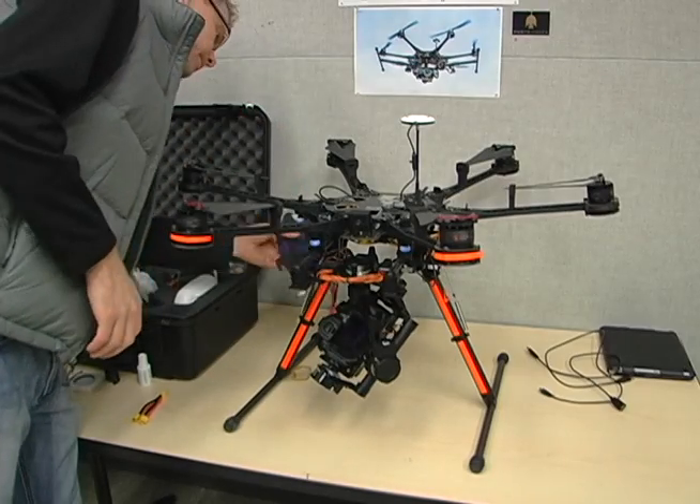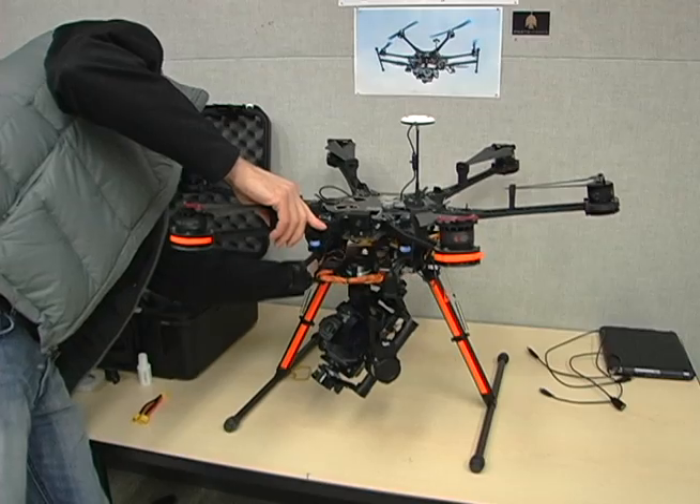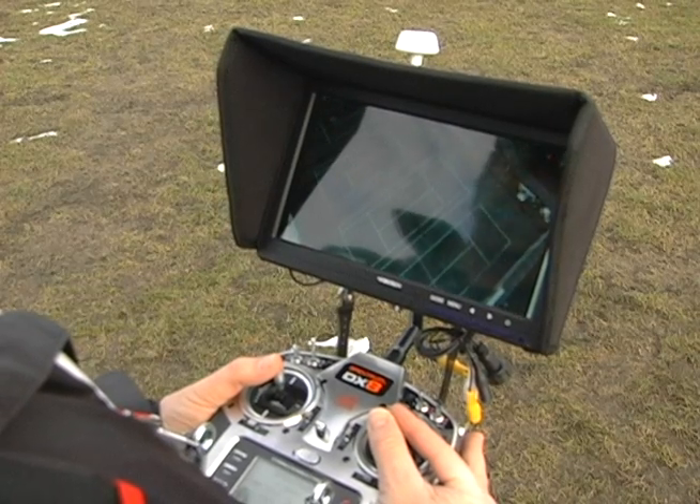Of course there's a price tag — the UAV is worth about $10,000. Kevin says that's cheap compared to the cost of renting a helicopter to do similar work.